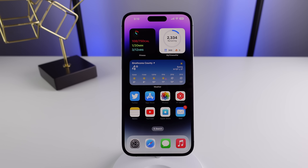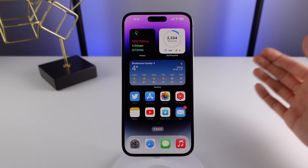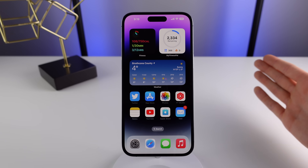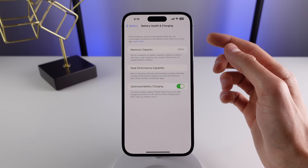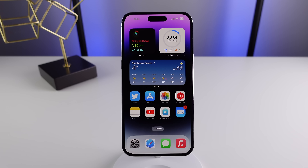This may sound extreme, but the other day I was at a football game and the sun was shining on me from the right side, so I switched my iPhone from my right pocket to my left pocket just because I didn't want it to get too warm. Heat is the number one thing that kills your iPhone's battery health, so the cooler you can keep your iPhone, the better it's going to be for your battery.